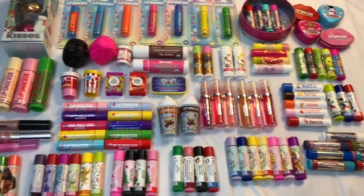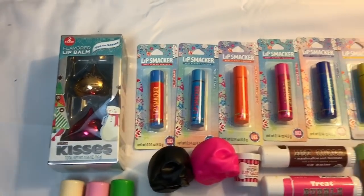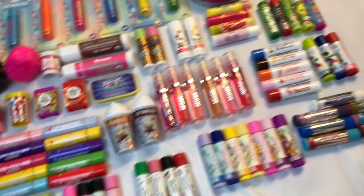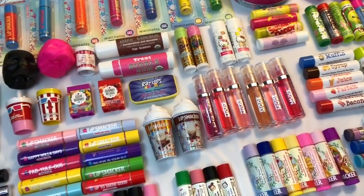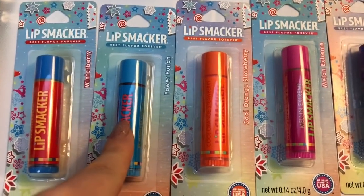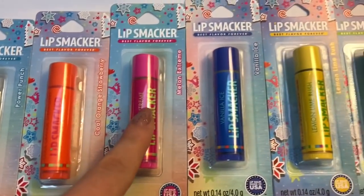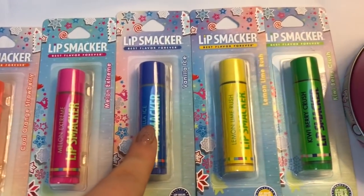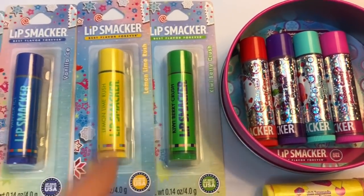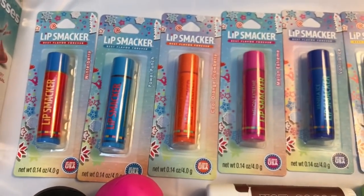All of the lip balms are laid out over here and I tried to organize them as best as I could. I'm just going to be starting up here with my unopened ones, going through all the different flavors — so grab a snack, grab a drink because we might be here a little while. First we have winter berry, power punch, cool orange, strawberry melon, extreme vanilla ice, lemon rush, and kiwi berry crush. I kind of just noticed these are all summer flavors disguised as winter flavors because of the packaging.